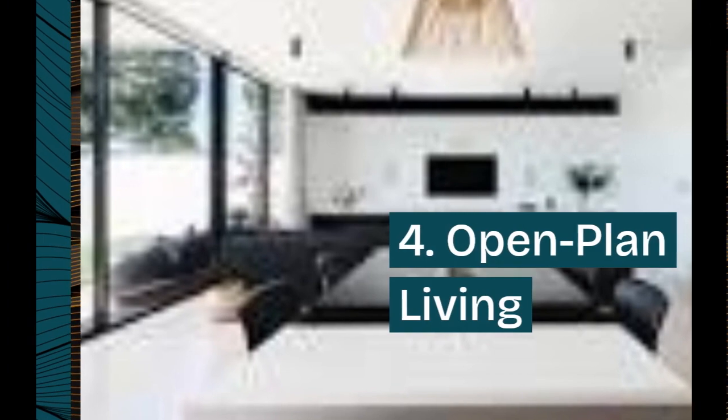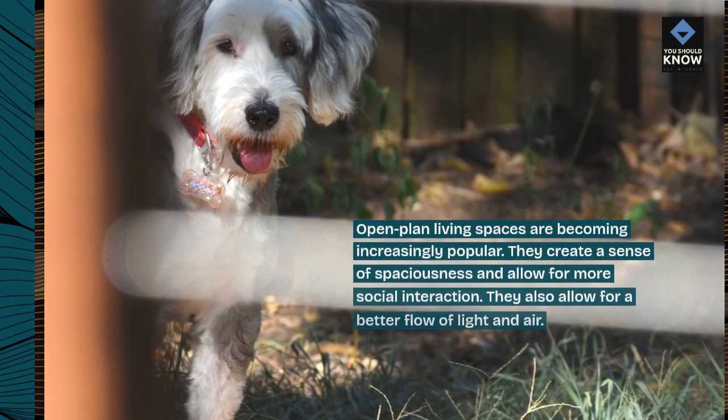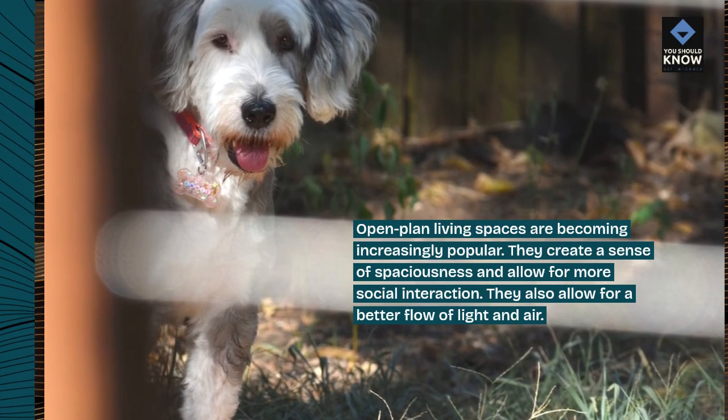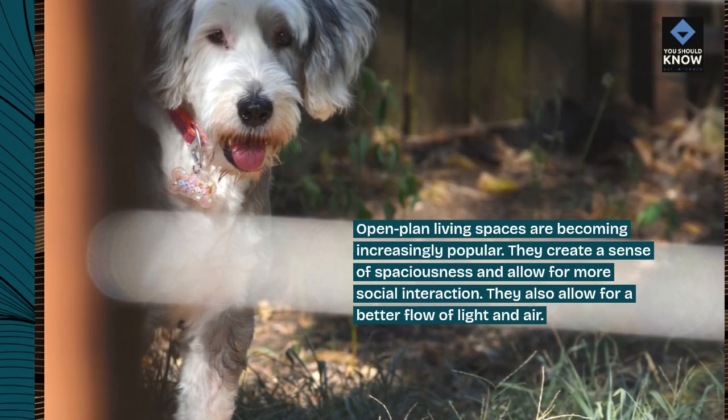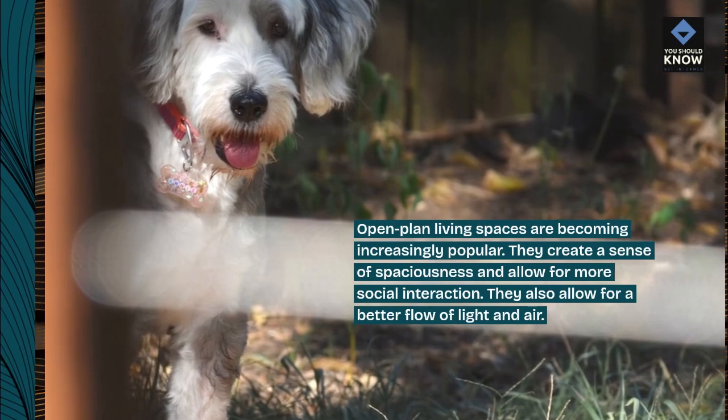4. Open-plan living. Open-plan living spaces are becoming increasingly popular. They create a sense of spaciousness and allow for more social interaction. They also allow for a better flow of light and air.